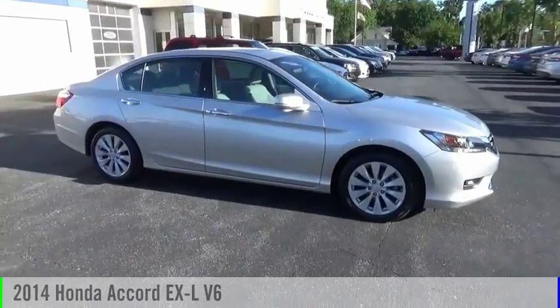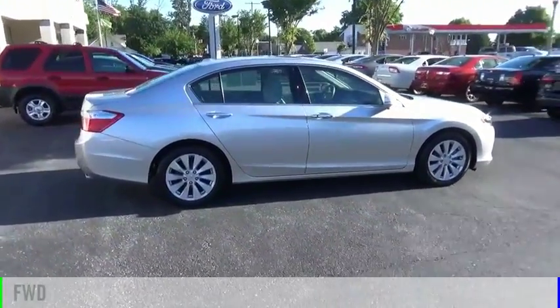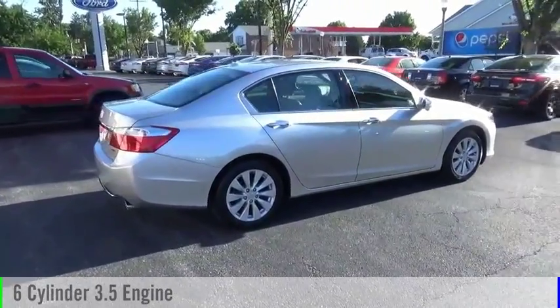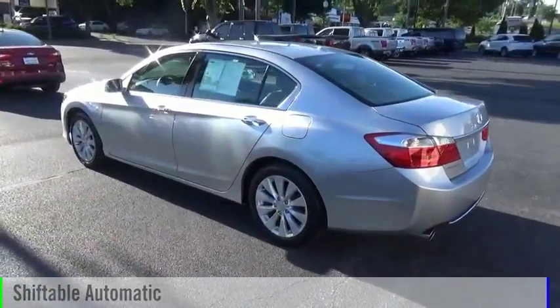We are pleased to show you the 2014 Accord. This vehicle is powered by a front-wheel drive, six-cylinder, 3.5-liter engine and comes with an automatic transmission.